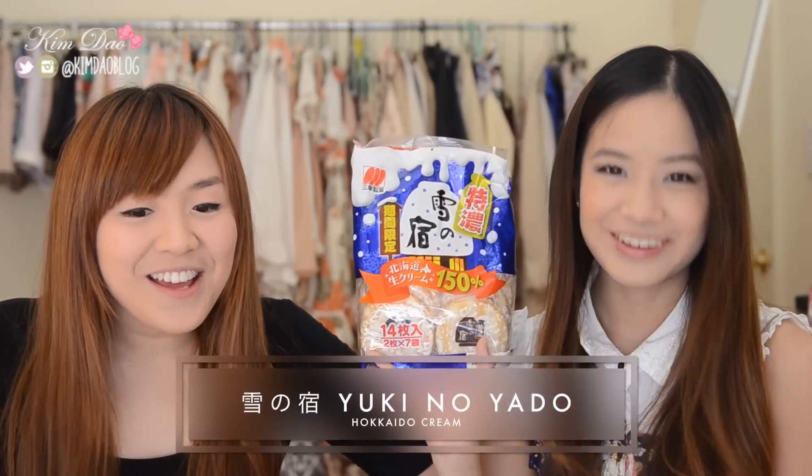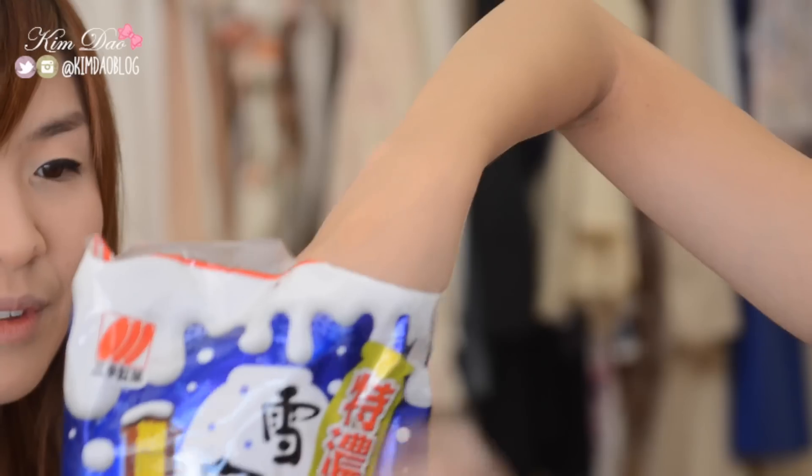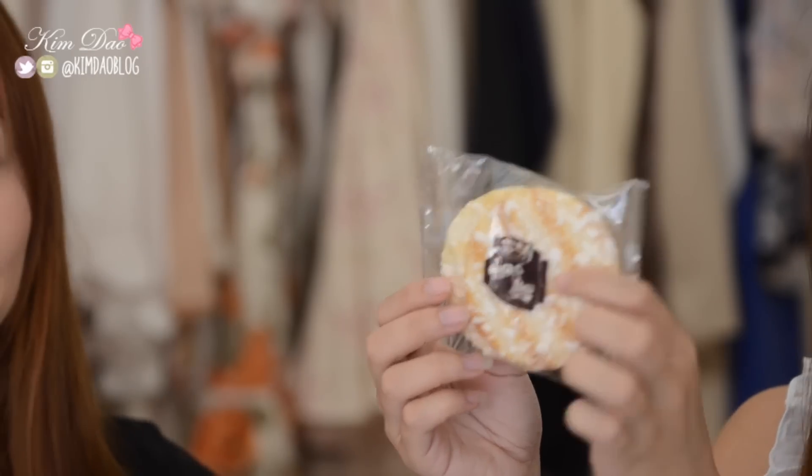Yuki no Yado is super popular, and I'm pretty sure you've seen different country versions like this — Chinese versions too, right? I've had the Chinese version. This is also a seasonal special — Hokkaido cream. It looks like the original one. It comes with two of them, so we're just going to share one. Yours is darker — why is that? Quality control. It should taste the same, hopefully. It's very creamy. Super creamy. 150% more cream! So we just finished the Hokkaido cream one. That one was really good — very creamy and delicious.